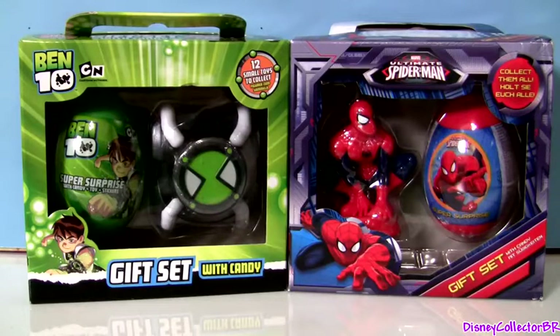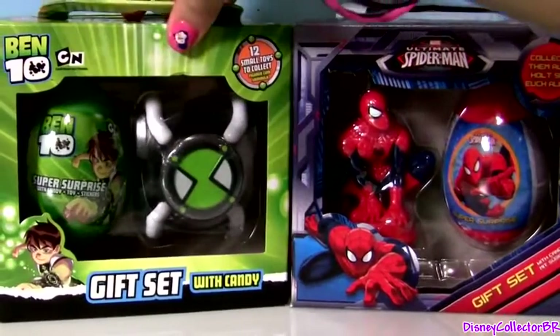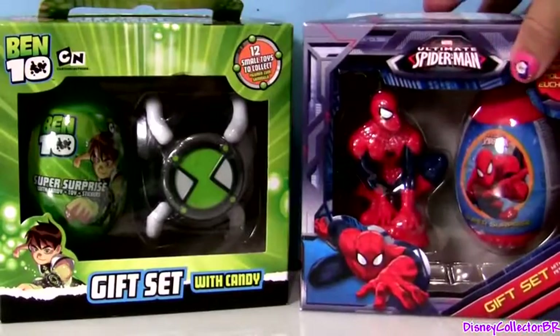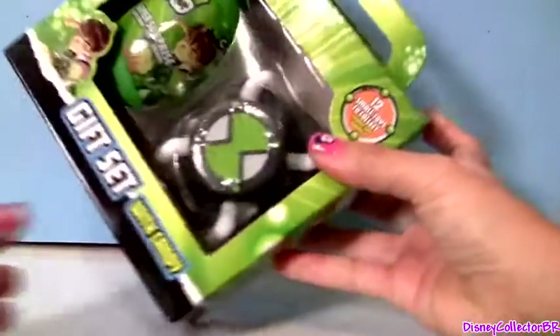Hey guys! Disney Collector here with two Egg Surprises gift sets. This is from Band 10 and this one is from Spider-Man. First let's open this one from Band 10.